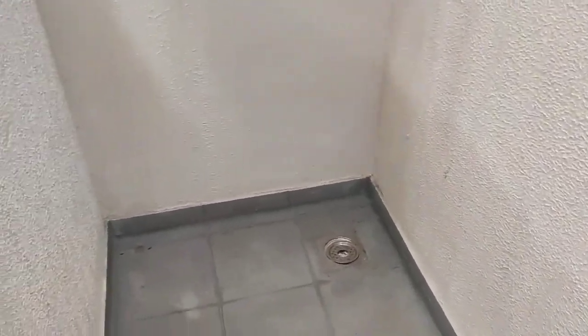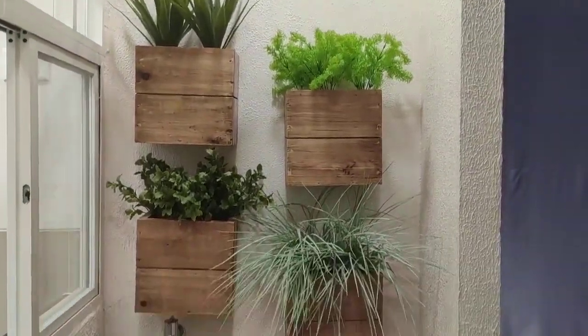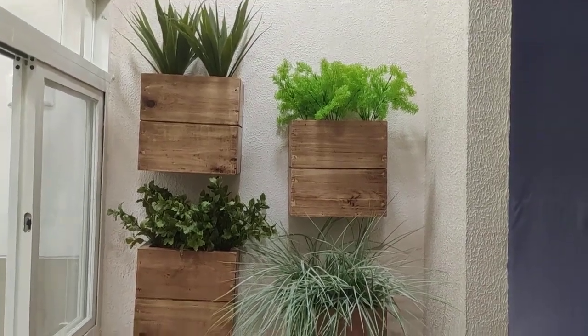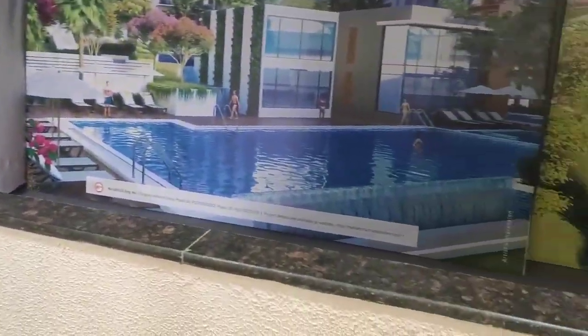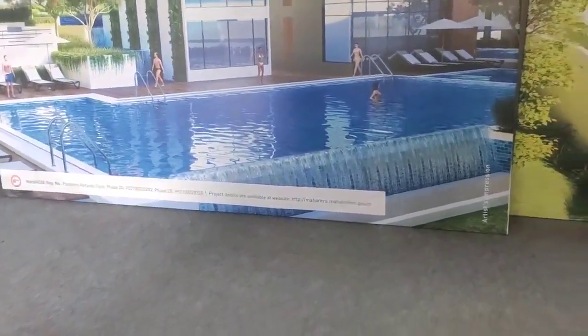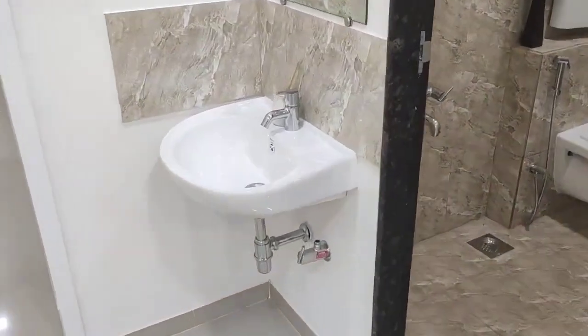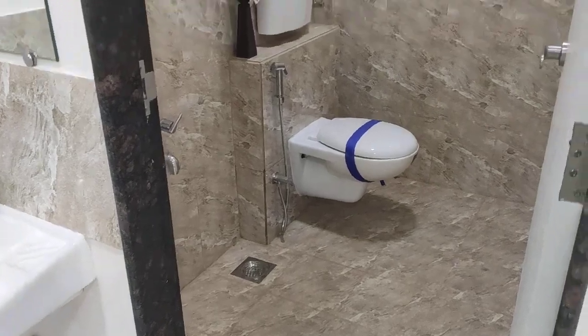This is the dry balcony. It will have a washing machine provision and the builder will provide a vertical garden set like this, which you can arrange yourself. The opening of this dry balcony is either on the hillside or garden side, as both the main balcony and dry balcony face in a single direction.